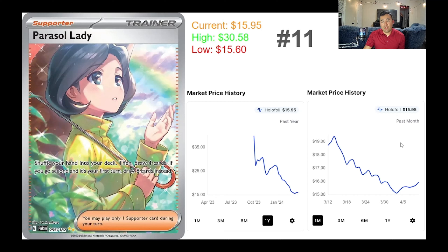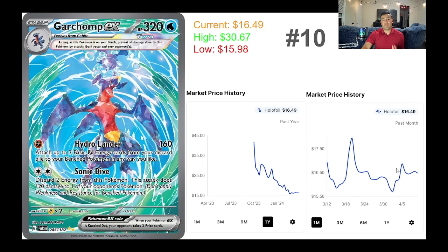First off, we have the Parasol Lady as a little honorable mention — she's in the number 11 spot and currently selling for $15.95. The all-time high was back post-release at $30.58, and it hit an all-time low about two weeks ago at $15.60. It looks like it's starting to regain some value, with a lot of sales happening at around $15 and the price back up.